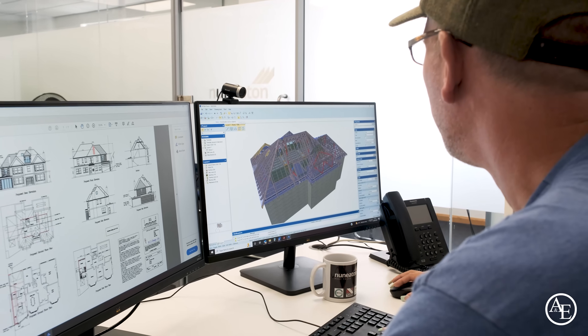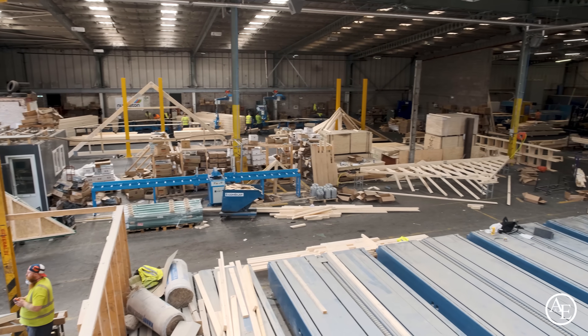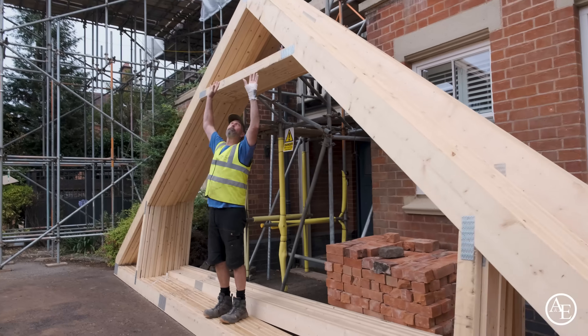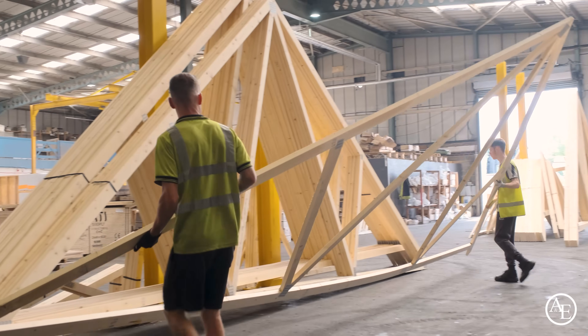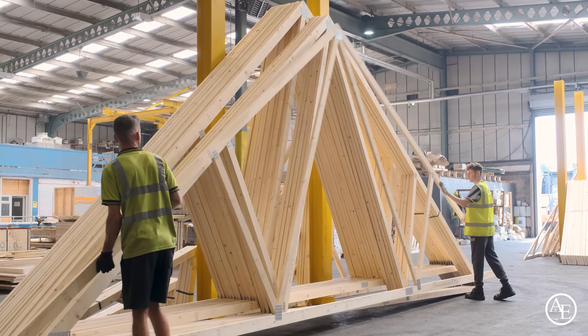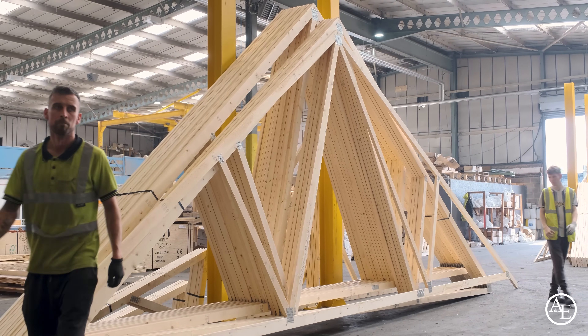Tony wraps up: what an amazing journey. A massive thank you to Neaton Trusses for allowing them to come around and see their production line. You always see the trusses arriving on site but never understand how they're produced — and to know they knock out 2,270 trusses in a week is absolutely mind-blowing. Tony hopes viewers enjoyed the video, signs off, and heads off to his own job to get the trusses organized and fitted.